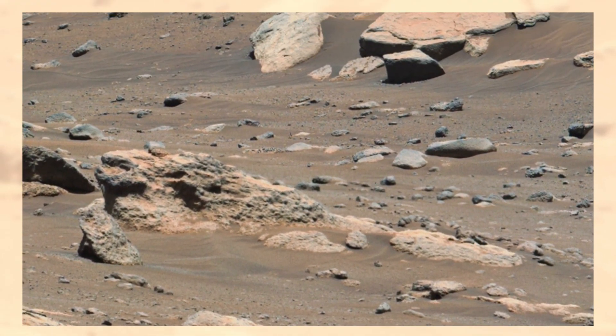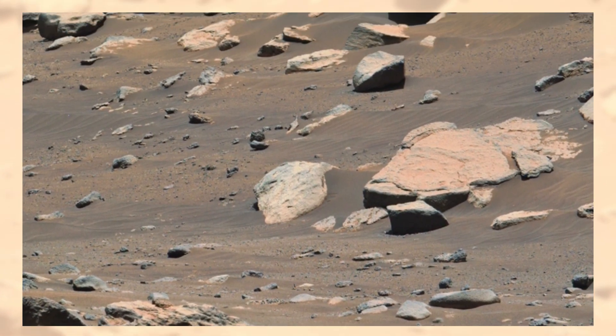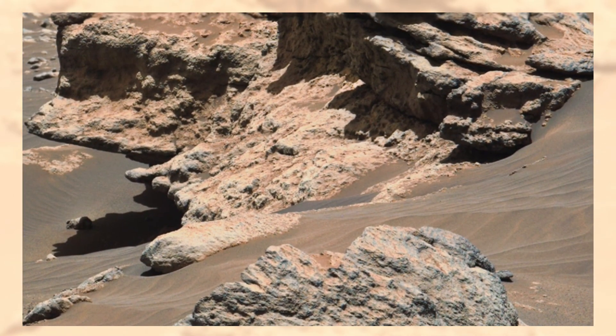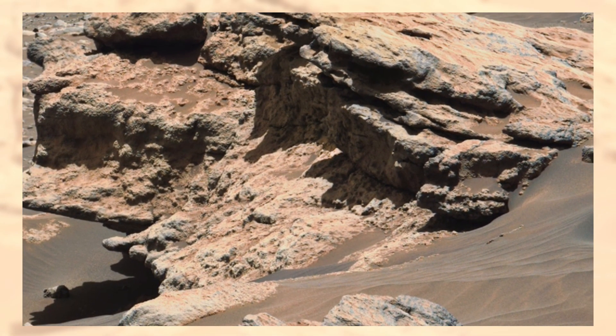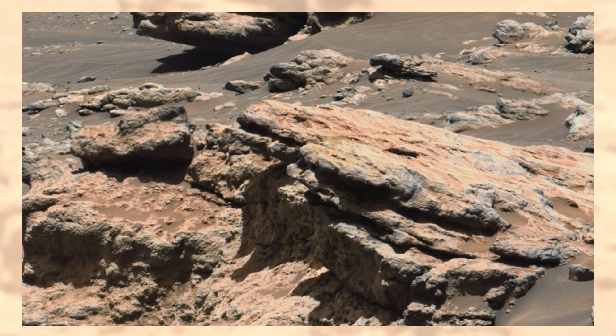Every detail in this image — the textures, the slopes, the shadows — could be a piece of a bigger puzzle. Was Mars once a blue world like Earth? Did rivers and lakes shelter tiny organisms? Or has it always been a barren land, waiting for us to explore?